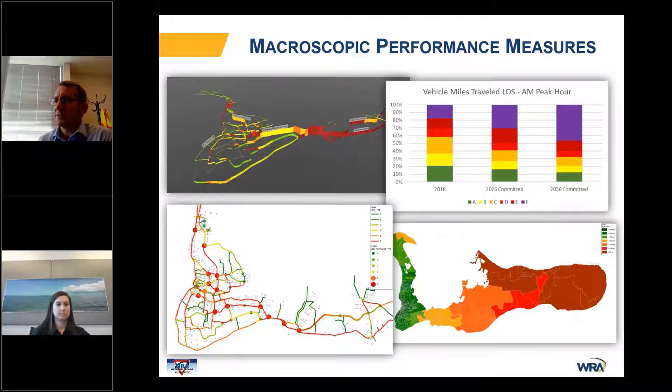We also produce standard graphics such as vehicle miles of travel by level of service and travel time contour maps, which we found are very impactful for decision makers. In this case, it shows how long it takes to get from any location on the island to the cruise ship terminal in Georgetown — the darker the color, the worse the travel time. When you look at different scenarios, it's a very quick way for people to understand the impacts.